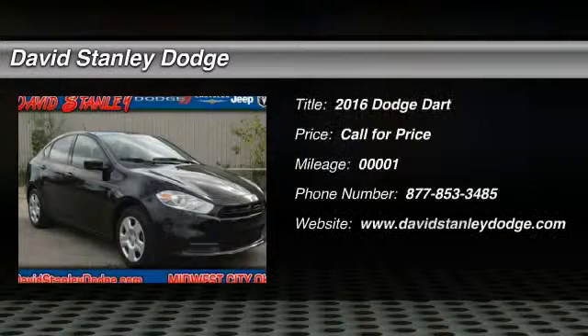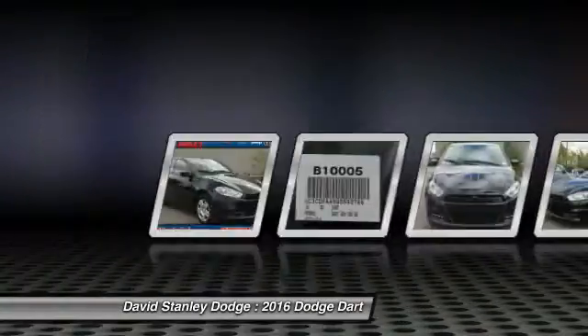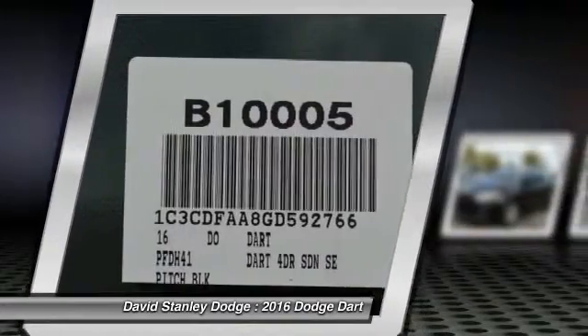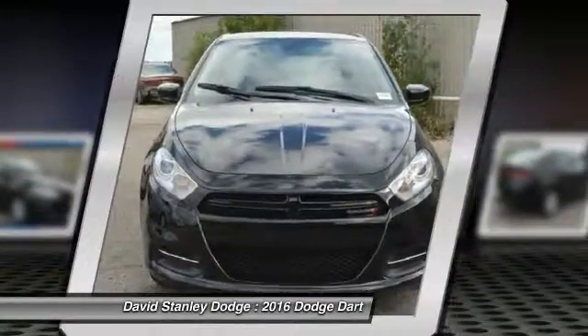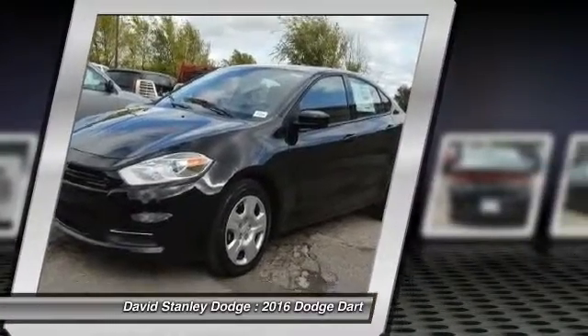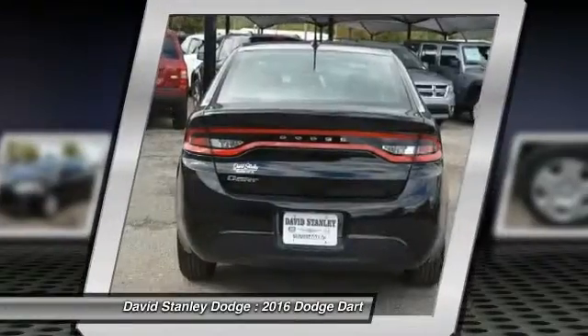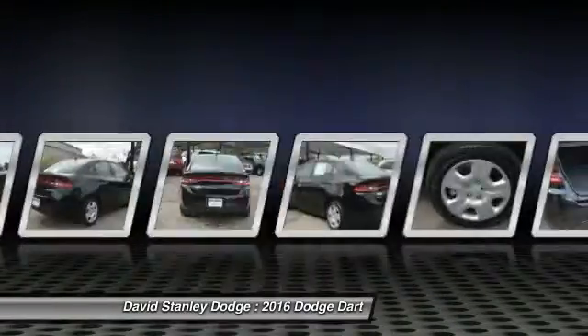The 2016 Dodge Dart. The Dodge Dart was introduced as a lower-priced, shorter wheelbase, full-size Dodge in 1960 and 1961, became a mid-size car for 1962, and finally was a compact from 1963 to 1976. Chrysler had previously applied the Dart name to the Ghia-built show car in 1956.